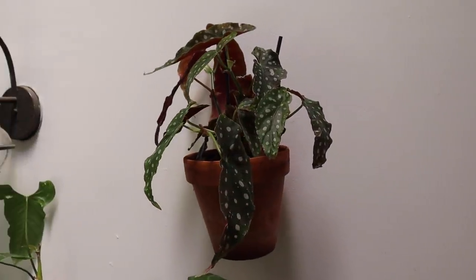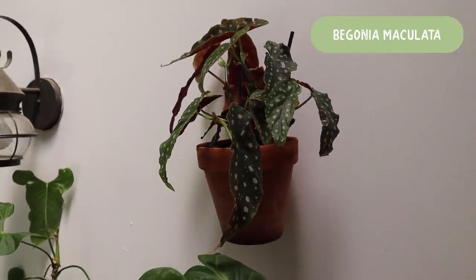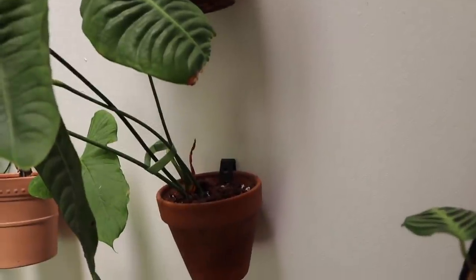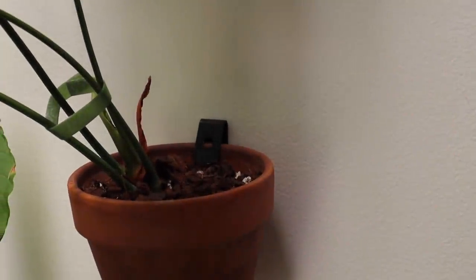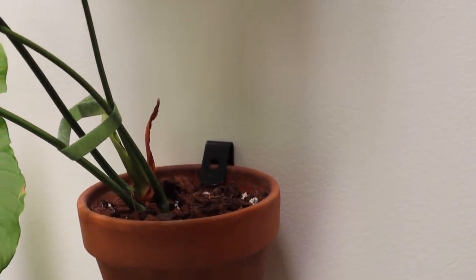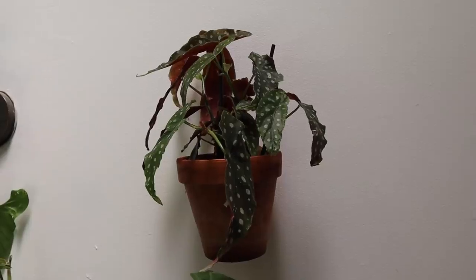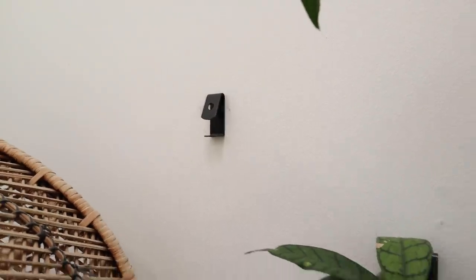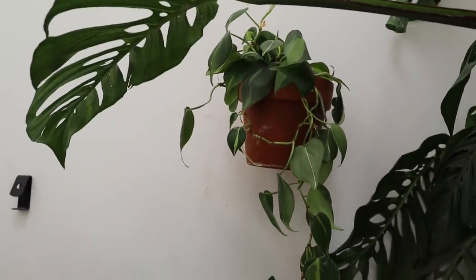And then up high here I have a Begonia Maculata — I kind of didn't know what to do with it so I just stuck it up here. Just in case you're curious, all of these plants are hung up with plant hooks. I've showed how to hang those up several times in videos, but they just make the plant look like it's floating, which is a really cool effect. Here's what an empty one looks like.